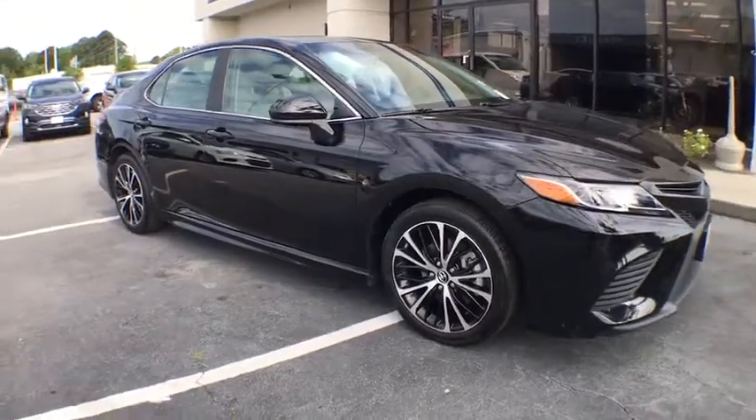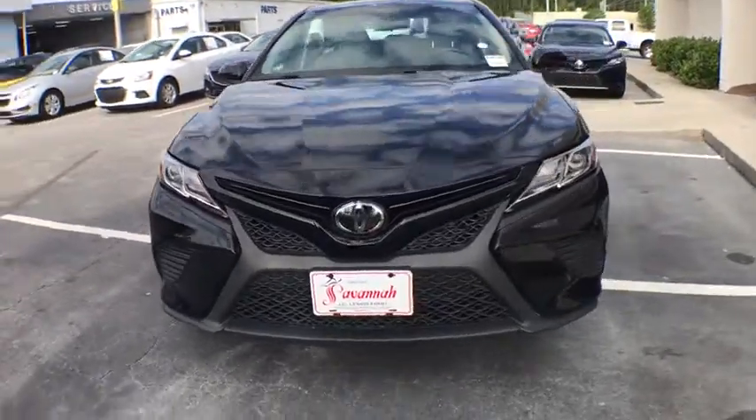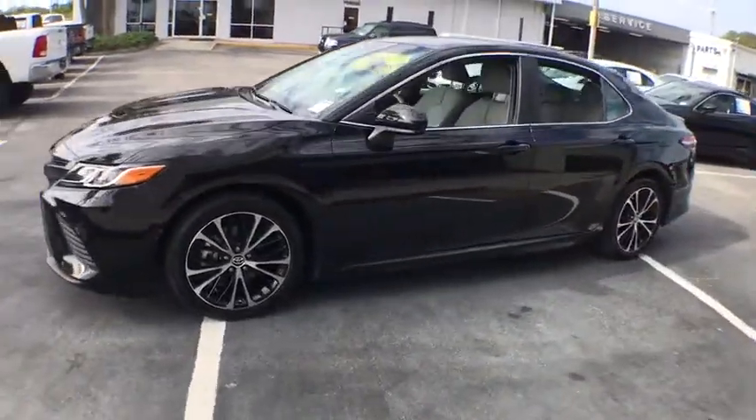Come test drive a 2018 Toyota Camry. The Toyota Camry is an affordable, mid-sized car. Reliable and great, comfortable commuter car.